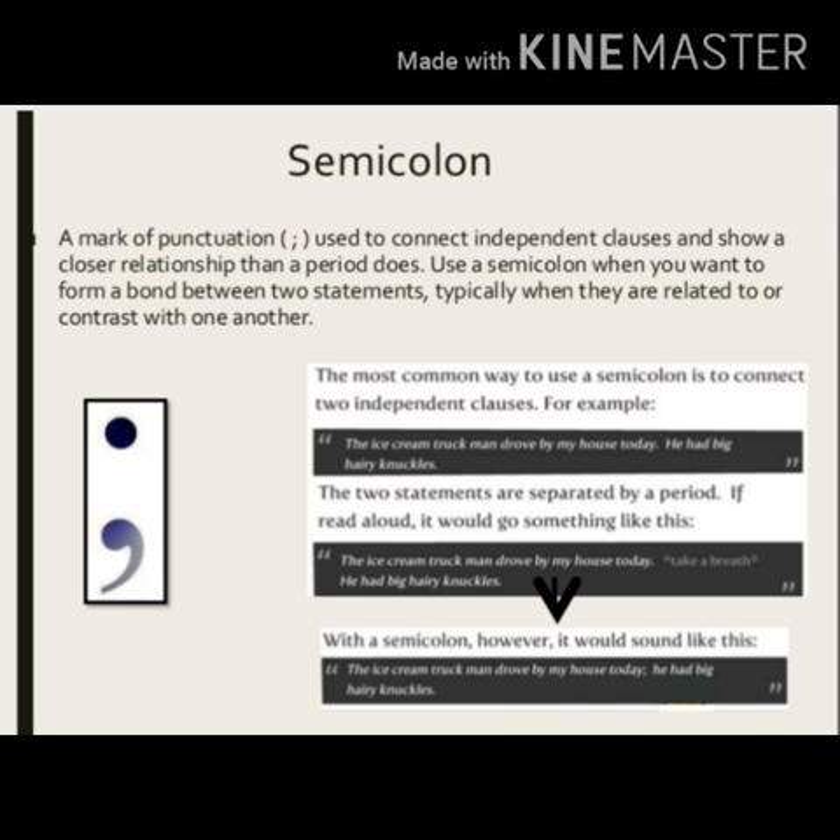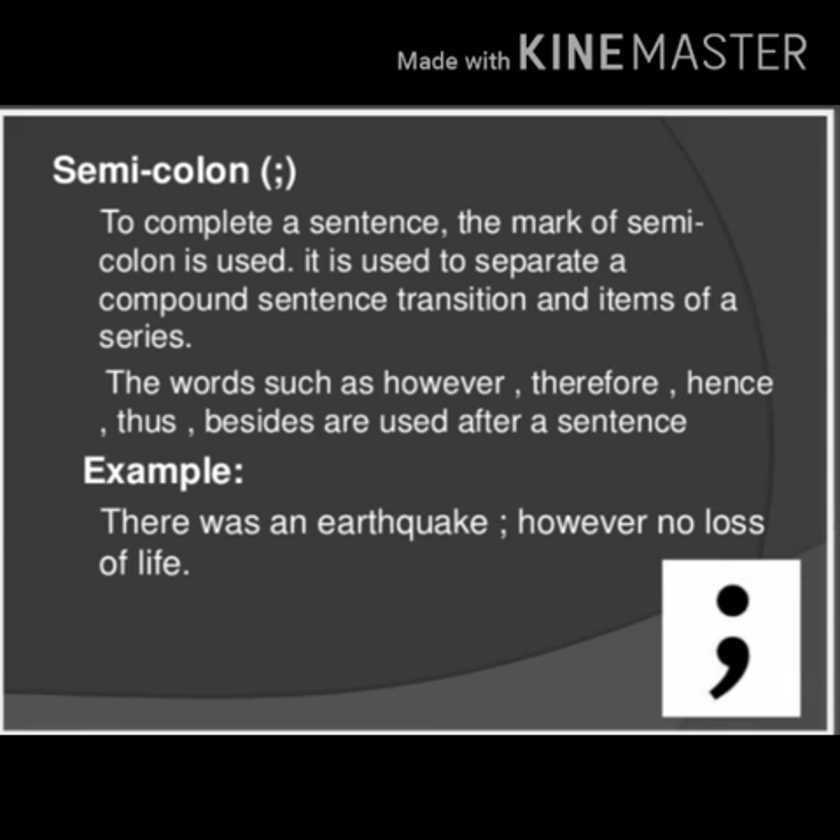Next is the semicolon — a mark of punctuation used to connect independent clauses. Independent clauses are those that can stand alone and show a closer relationship than a period does. Use a semicolon when you want to form a bond between two statements, typically when they are related to or contrast with one another. For example: 'There was an earthquake; however, no loss of life.' In this way, we use a semicolon.